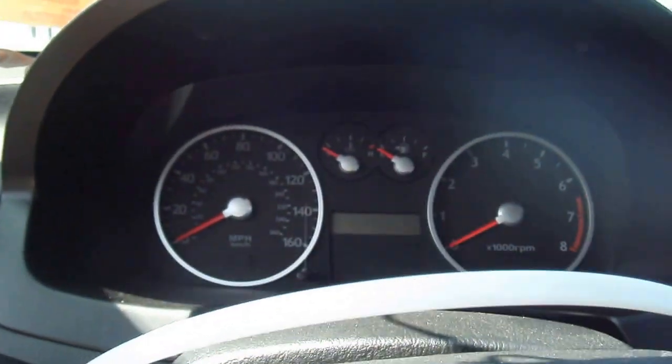This one has an aftermarket Pioneer head unit the owner put in. Red lines at six and a half grand. And there's a sunglasses holder.